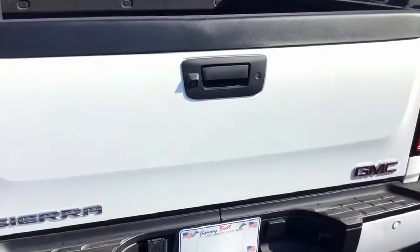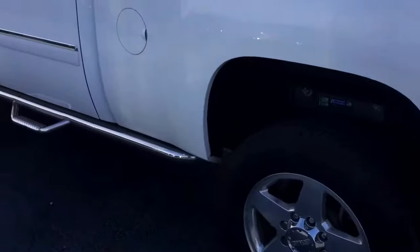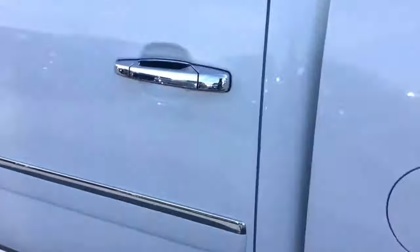It also has the rear backup camera and rear parking sensors. It has a nice tan leather interior, 60-40 split, with WeatherTech mats already in it.